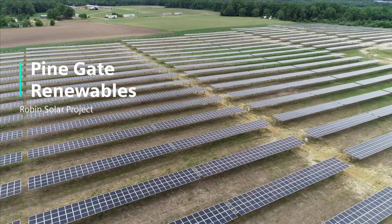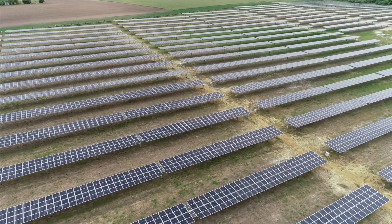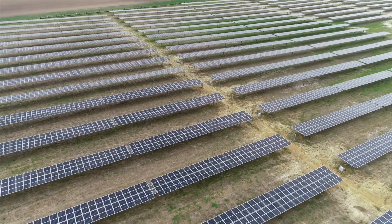Pine Gate Renewables is an Asheville-based North Carolina renewable energy company. We focus on strategic financing and development of solar projects across the country. We're operational in five states and we have about 15 other states that we're actively working to expand in right now.